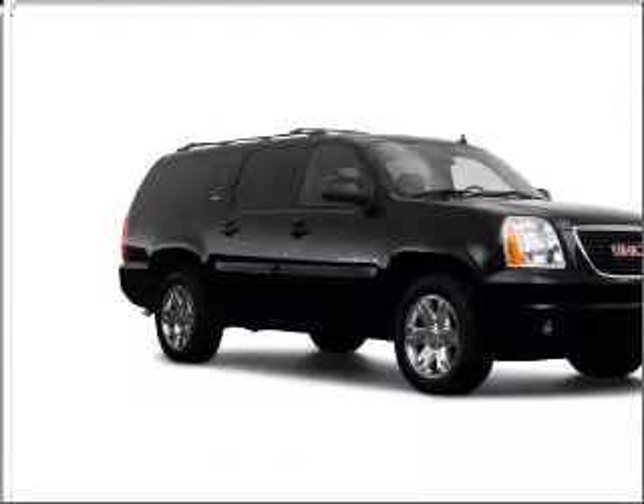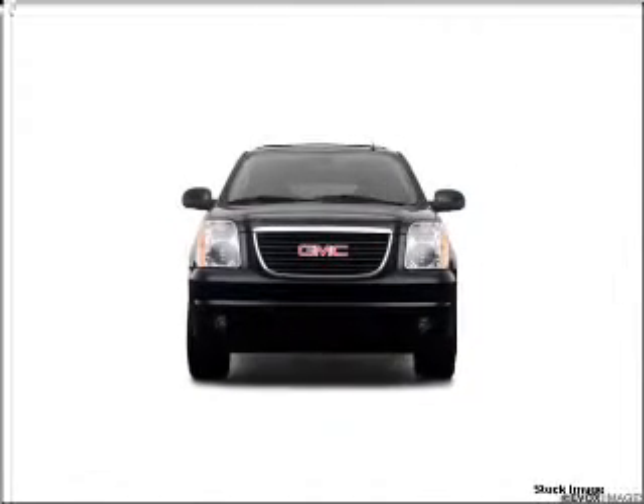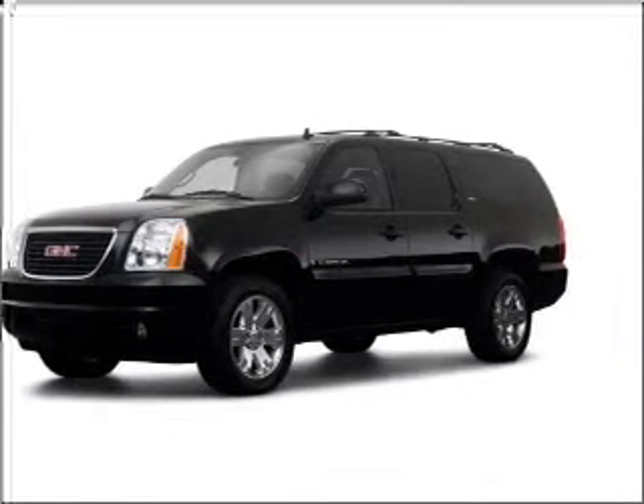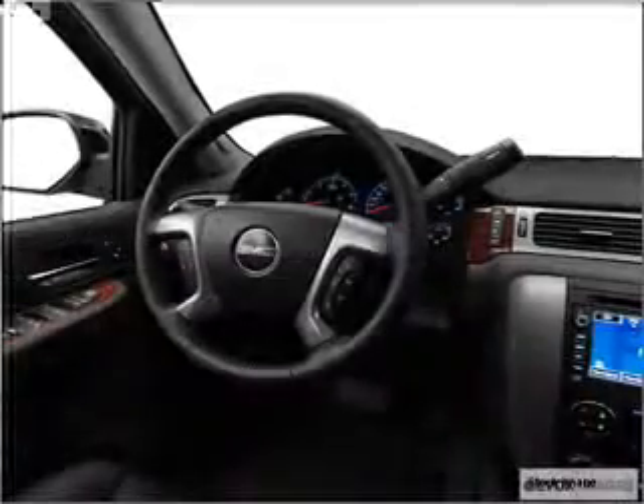We would love to talk to you more about this Yukon XL. Please contact us for more information. Thank you.